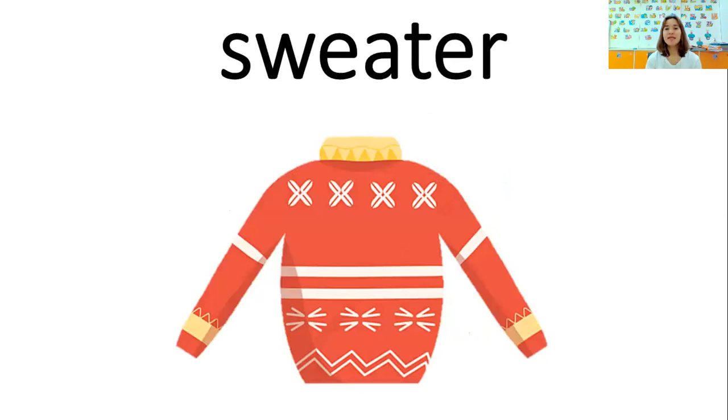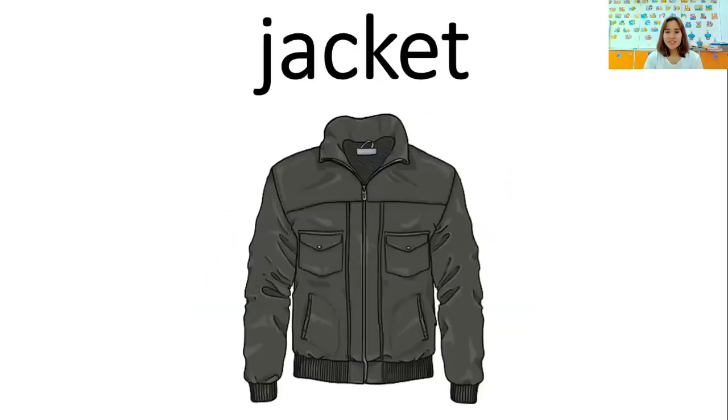Sweater. Sweater. I wear a sweater to keep warm. I wear a sweater to keep warm. Jacket. Jacket. I wear a jacket in winter. I wear a jacket in winter.